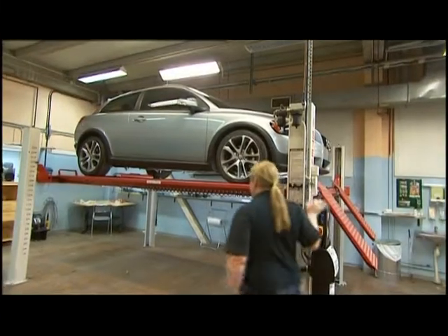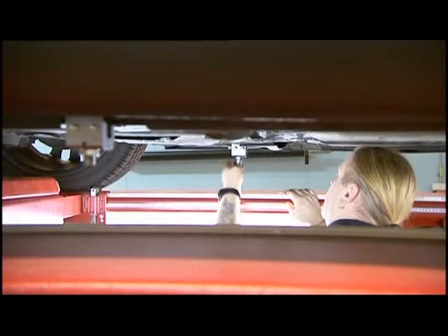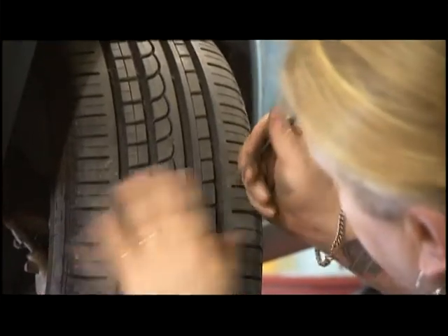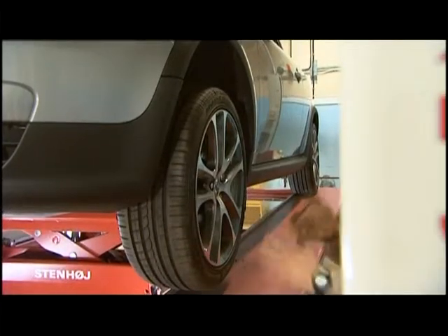Before cars are driven into the wind tunnel and the tests can begin, a considerable amount of preparation is required. These types of tests have become increasingly important in order to succeed against the incredibly tough competition that exists on today's car market.